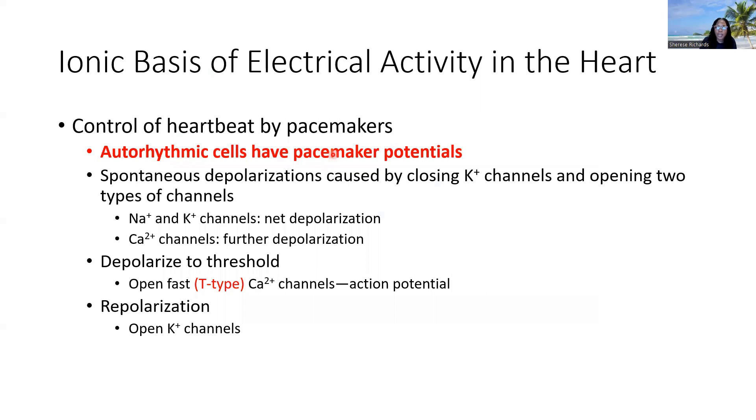Our contractile cells, on the other hand, are going to receive the impulse from the pacemaker cells and behave differently — we'll talk about them coming up. The auto-rhythmic cells will spontaneously depolarize by way of closing of potassium channels and opening up of two types of channels. That's the first step to result in this spontaneous depolarization.